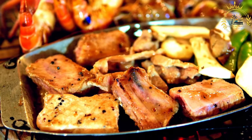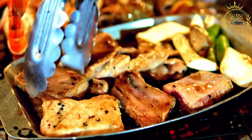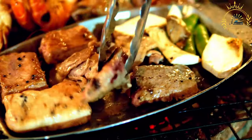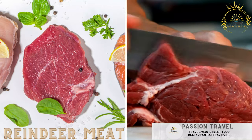Arctic char is considered a sustainable seafood choice, often farmed using environmentally responsible practices. Farming helps reduce pressure on wild populations and ensures a consistent supply. Arctic char is highly regarded for its culinary qualities and appreciated by seafood lovers for its unique taste.